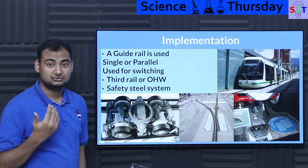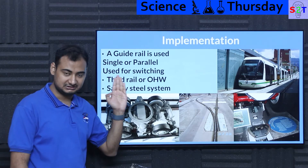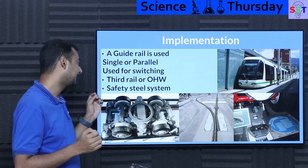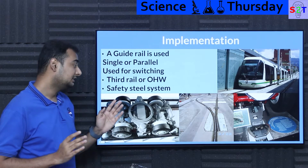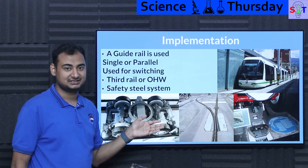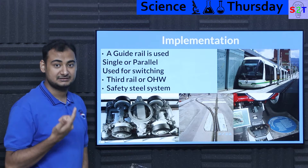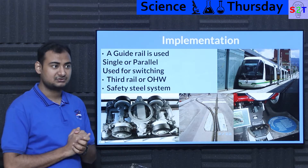Depending on your design and requirements, the guide rail can be a single central one or a parallel pair clamping from both sides. Guide rails also help with switching, directing vehicles to track one or track two as needed. They also provide a grounding point — without it, collecting energy from an overhead wire would be problematic. So in some cases you have a third rail, and in others the guide rail acts as the grounding point for a catenary wire system.